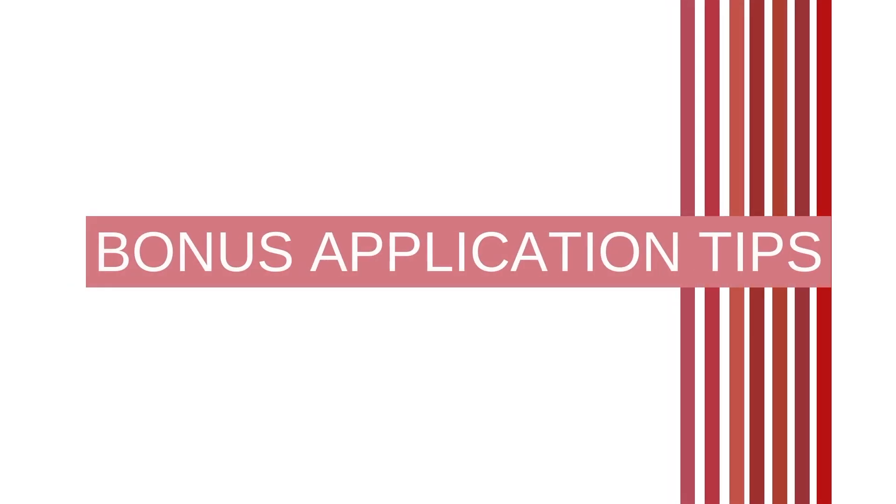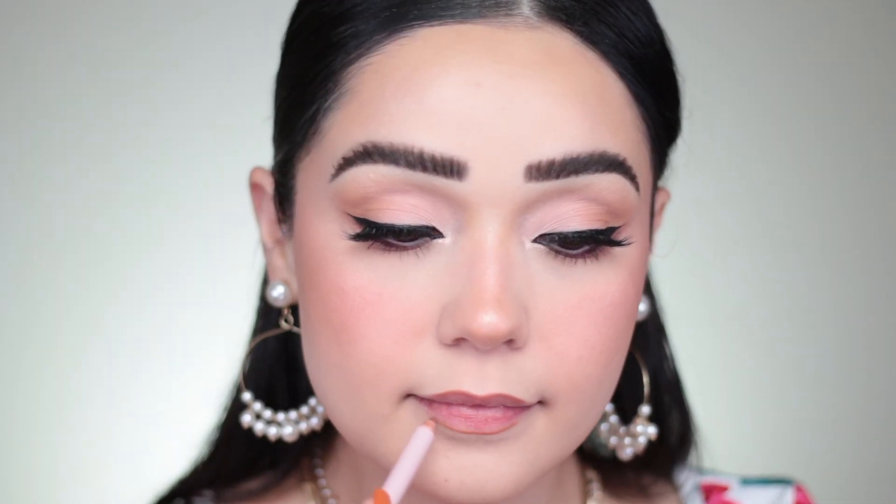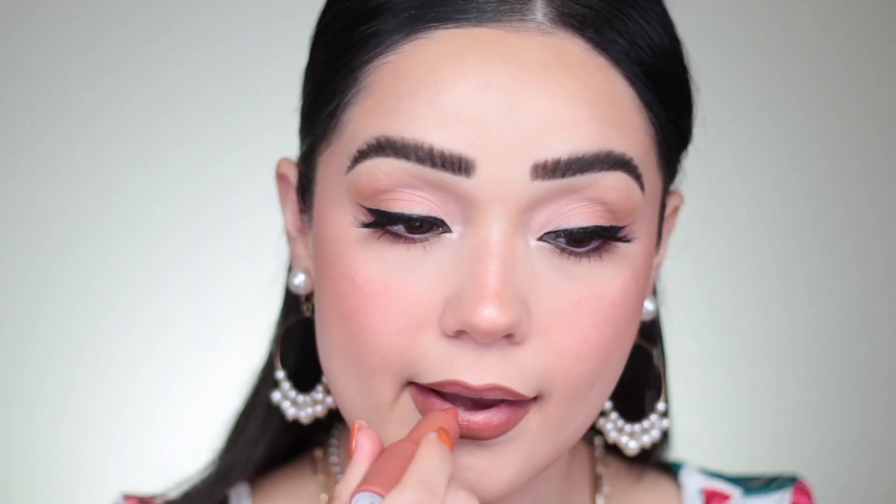I've included some bonus application tips. Going through the reviews, there were a lot of concerns about matteness. If you want a long-lasting application, I would recommend grabbing a lip liner, shaping your lips, filling them in, and then going in with this product just in the center. That's going to maximize your lipstick life, minimize reapplication, and help you live your best life.